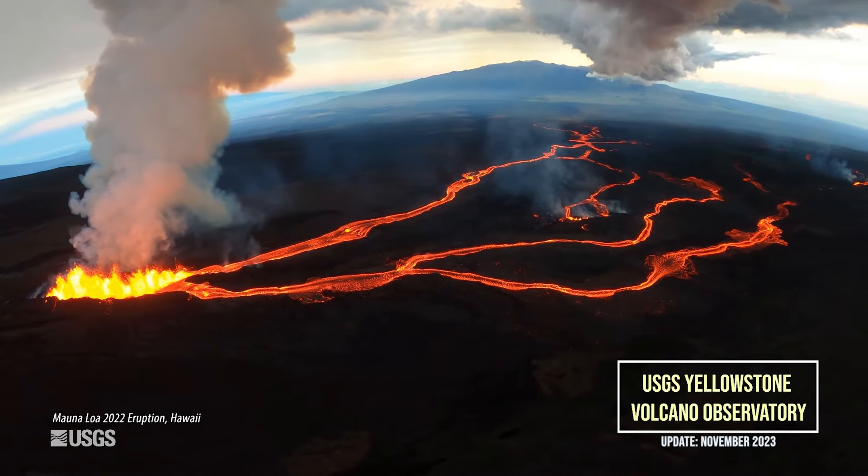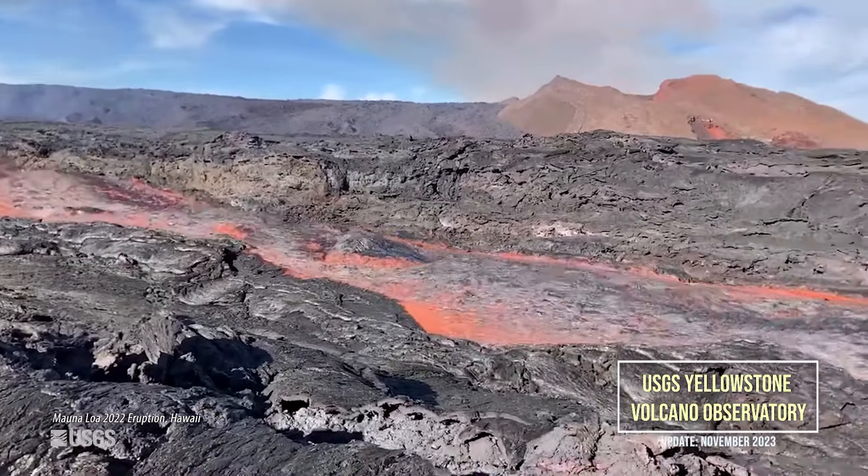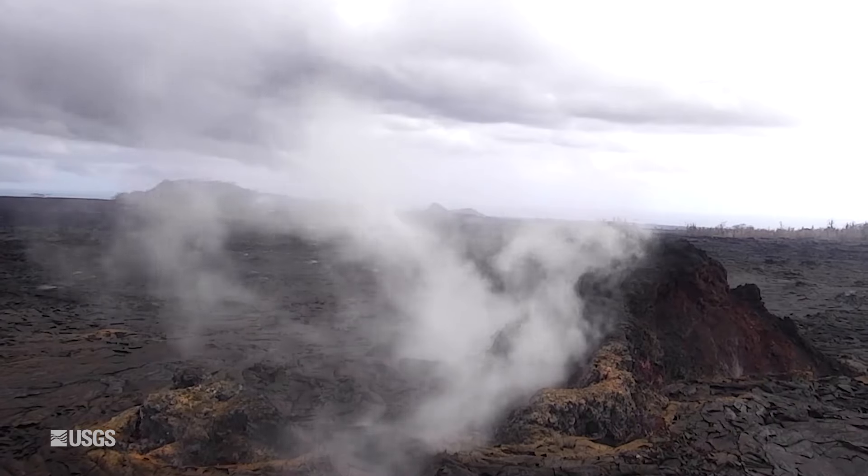Lava flows are one of the coolest, or maybe hottest, features about volcanoes. But what would a lava flow look like if you were able to peel away the surface and take a peek underneath?